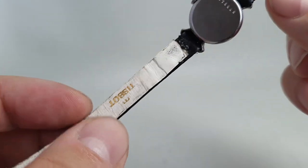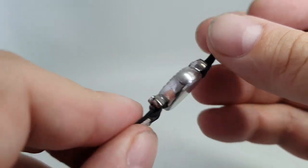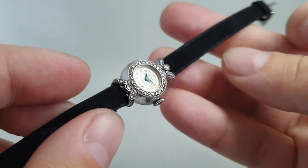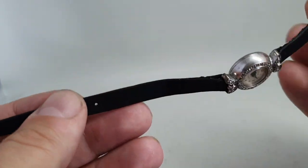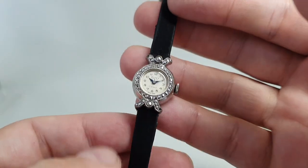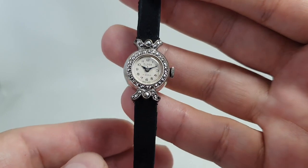I'll just mention the strap — it's a Tissot strap so it's definitely not original, and it's a suede finish. It has some use, not bad, but this black velvet suits this cocktail watch superbly.